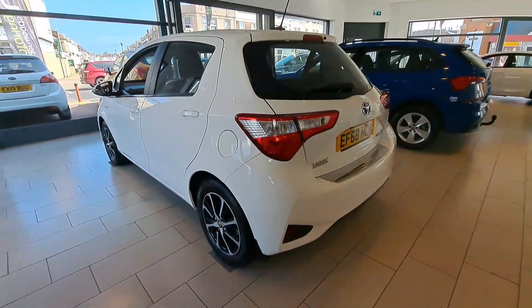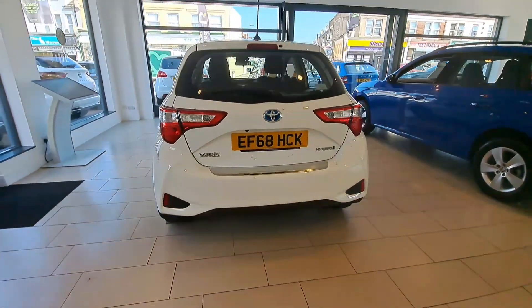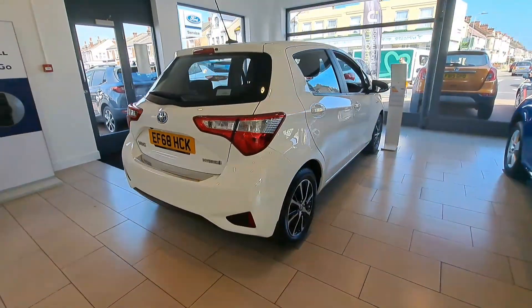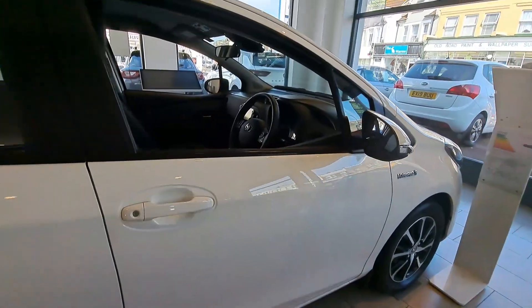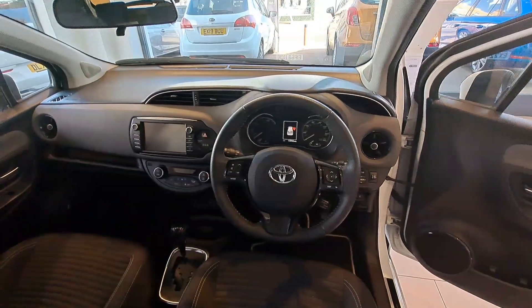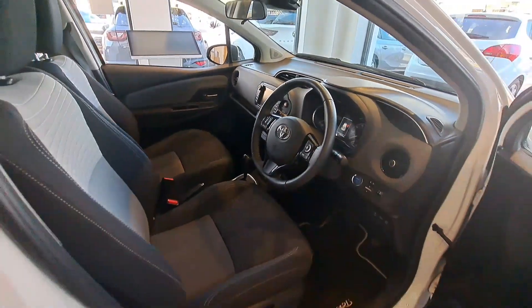The interior consists of fabric seating, dual zone climate control, DAB radio with a touchscreen radio with iPod connectivity.